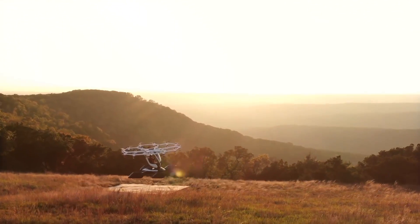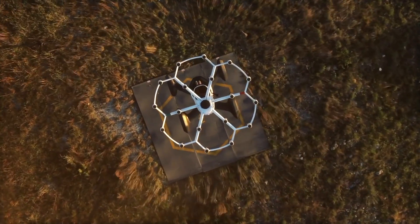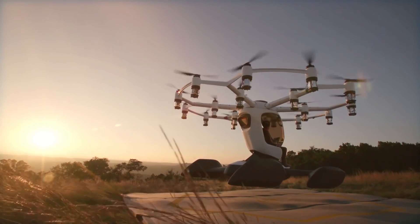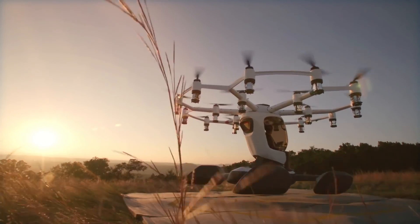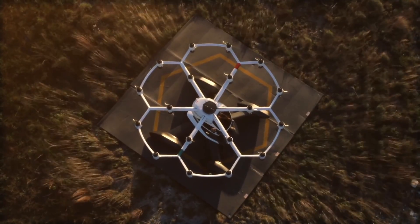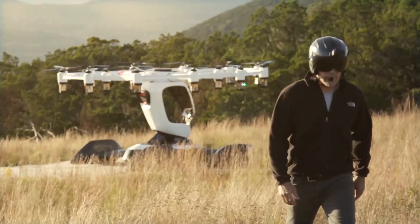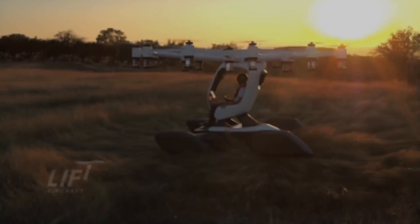Hexa is more than an aircraft — it's a revolution in personal transportation. Thanks for watching. If you're as excited about Hexa as we are, give this video a thumbs up and don't forget to subscribe to our channel for more updates on the future of aviation. See you in the skies.